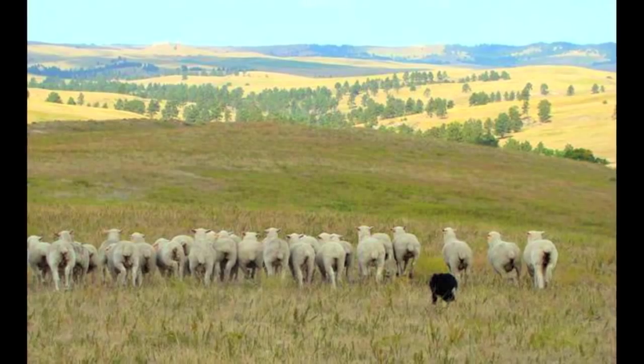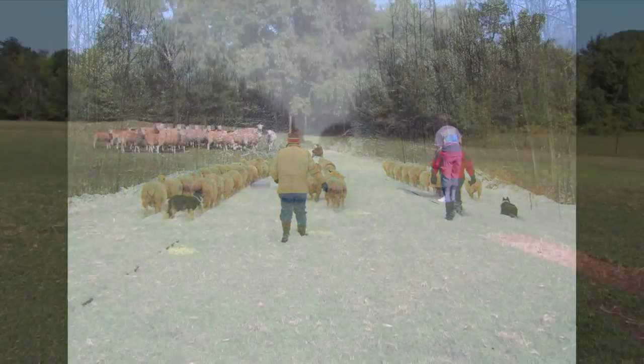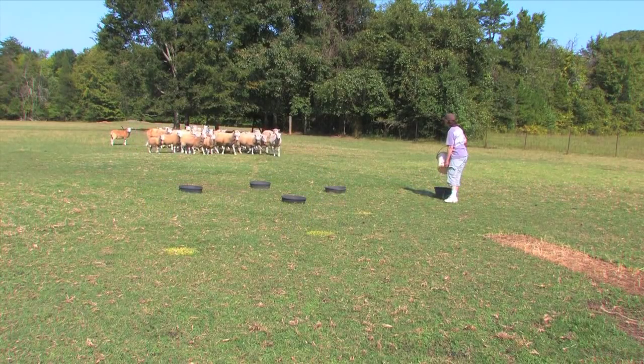Situations where driving is helpful include moving sheep from one field to another, or down a road, and at feeding time, when sheep need to be driven away so as not to crowd the person setting out the feed.